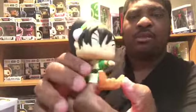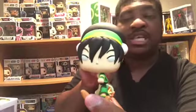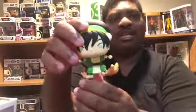A little background on Toph: she's blind, she can't see. That's why the eyes are white. The way she sees is through vibrations from the ground — she's an earthbender. If you get a chance, YouTube Toph from Avatar: The Last Airbender, spelled T-O-P-H. With these non-Marvel Funko Pops, you can turn the head any way you want — so I can put her in this stance pose right here, which you can't do with the Marvel Funko Pops. This way it's just right, and it almost looks like she's surfing — riding the earth waves.